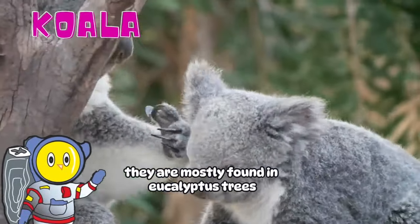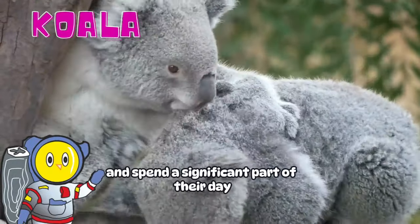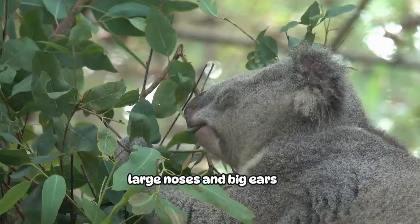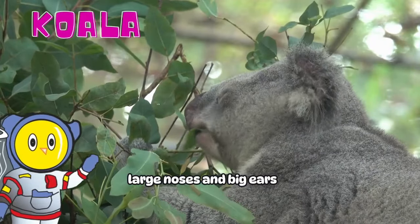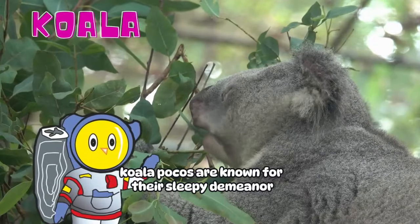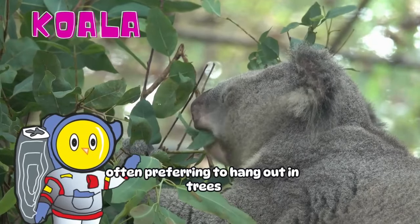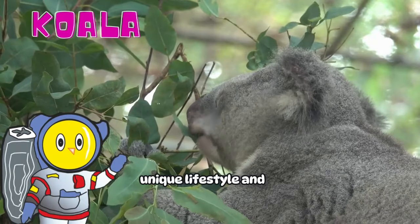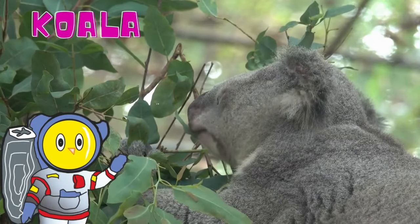They are mostly found in eucalyptus trees and spend a significant part of their day munching on these leaves. Recognized by their round faces, large noses, and big ears, Koala Pocos are known for their sleepy demeanor, often preferring to hang out in trees. This cute animal captivates children with its unique lifestyle, enchanting them and fostering a love for nature.